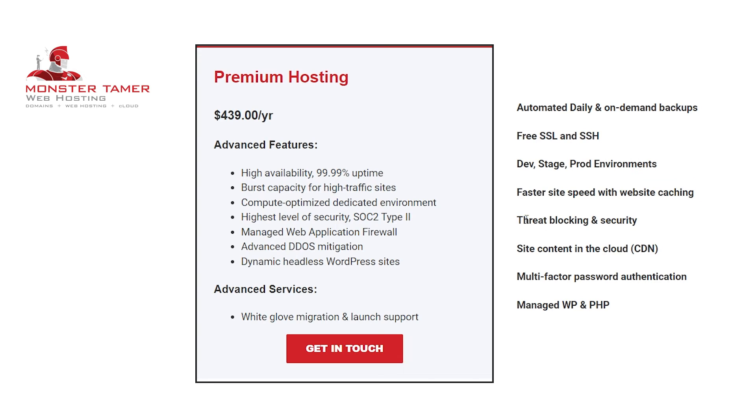Blocking and security is already covered in our application firewall and DDoS mitigation. Site content in the cloud is self-explanatory — your site content is safely stored in the cloud. Multi-factor password authentication adds layers to the login process for added security. Finally, managed WordPress and PHP means your WordPress and PHP files will be periodically updated when necessary, ensuring the foundation of your site is kept up to date.